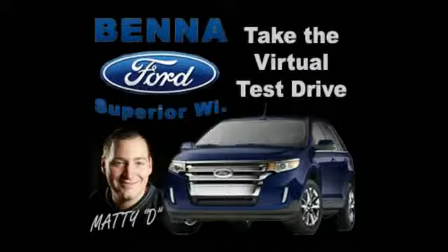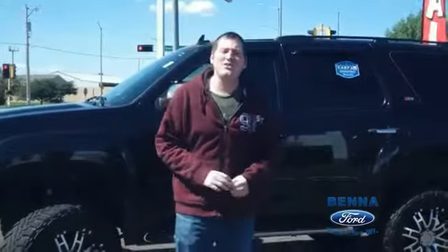Hey, what's up? It's Matty D from 102.5 KDWZ. I'm about to take you on a virtual test drive and give you some of the highlights that Beniford has to offer. Hey everybody, it's Matty D from 102.5 KDWZ out for the virtual test drive at Beniford & Superior, test driving exotic cars.